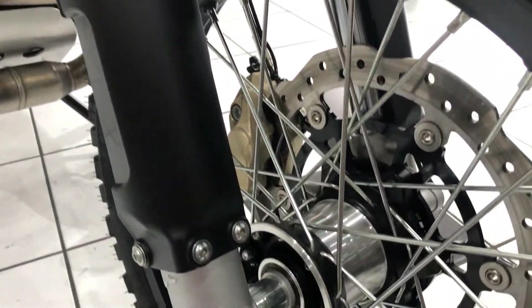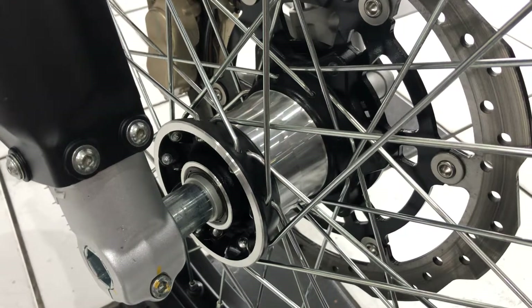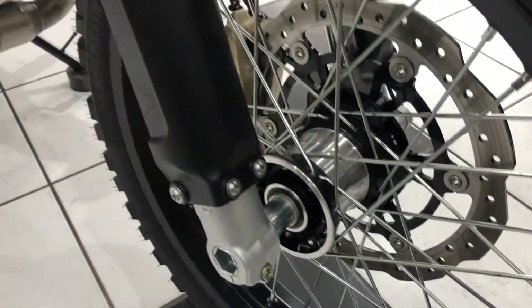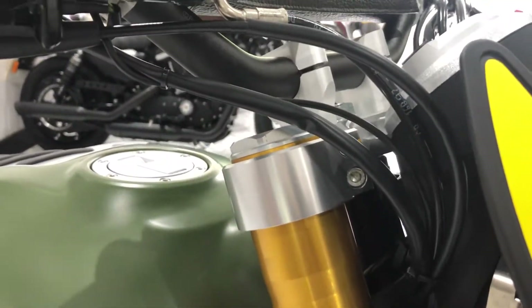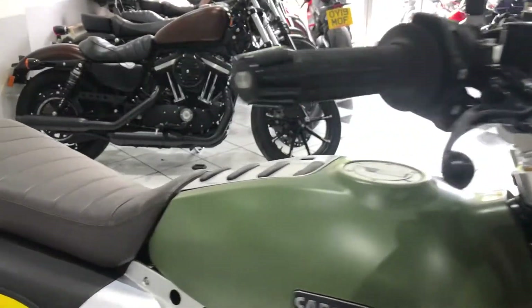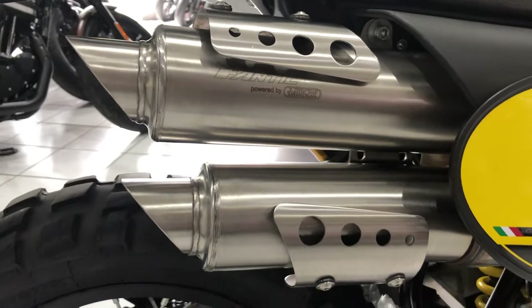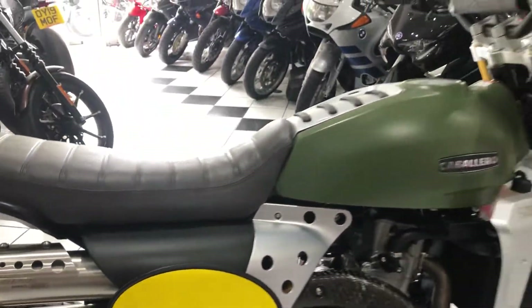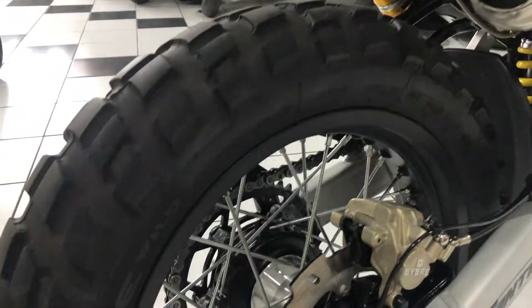Lots of attention to detail on these. You've got the machined alloy hubs and the machined yokes, LED lighting, as well as aero exhausts. Sounds lovely, it looks superb. Very, very popular style of riding at the moment.